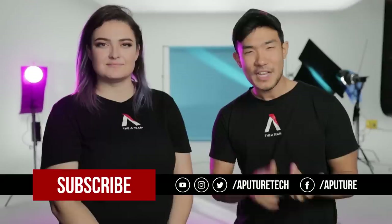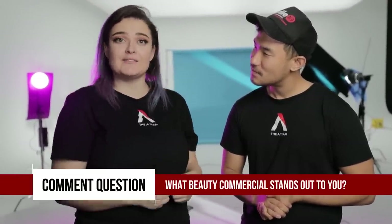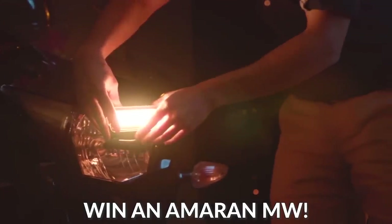That's your episode of 4 Minute Film School with Valentina V on beauty lighting. If you liked this episode, find Aperture on Facebook and Instagram. Find Valentina on Twitter at Valentina V — she'll be answering questions there. The question of the week: have you ever seen a beauty commercial that particularly stood out to you? The best answer gets an Aperture MW, so post it in the comments below. I'm Ted from the A-Team, thank you for watching and we'll catch you next time.